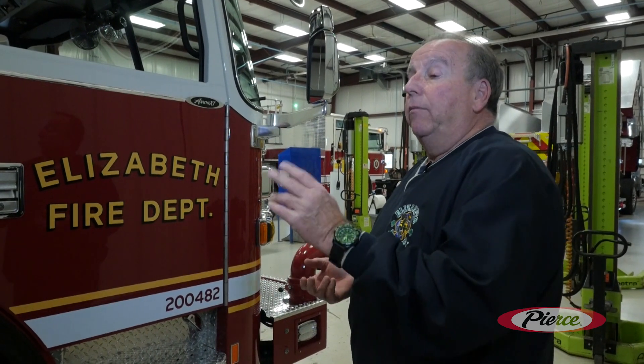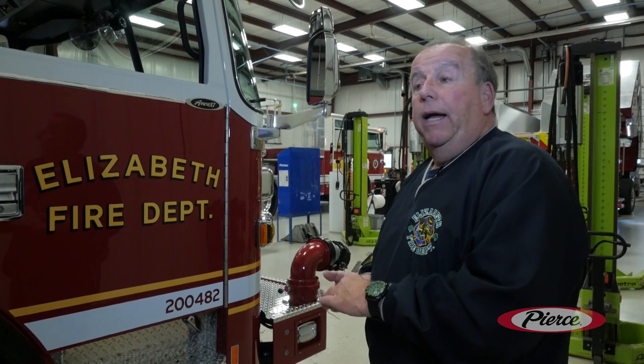That's pretty much it for engine 2. Our engine 8, which is getting its final inspection now, is an identical sister rig. We can't wait to get them back into town, load them up with hose, and get the new apparatus into service. That's all for the walk-around.